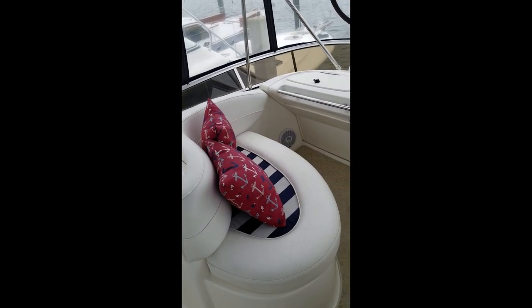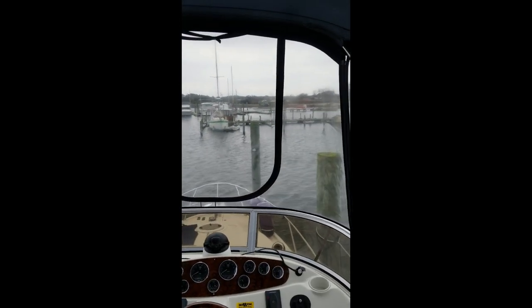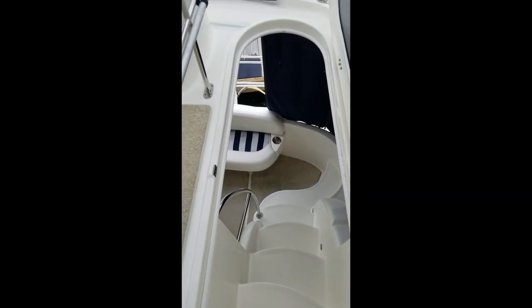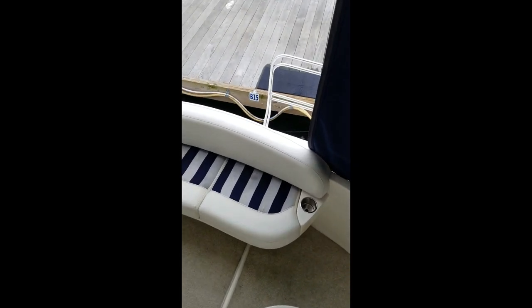Nice companion seat while underway for the first mate. Again, quick walk through — 341 Meridian, listed with Marine Max. Give me a call, Andy Farmer, 910-264-4818. Let us know how we can help.